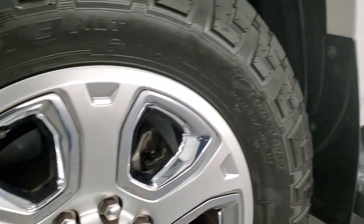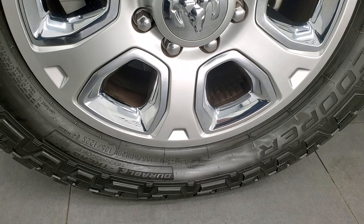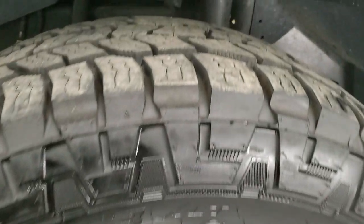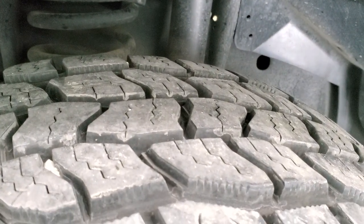This one comes with the 20 inch factory alloy rims with chrome inserts and it has some really nice Cooper Discoverer AT3 tires. These are LT 285/60R20s and they have just about all the tread left — I'd say at least 80 to 90 percent on those tires.